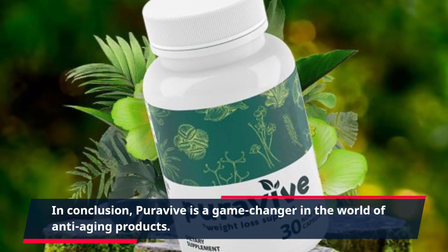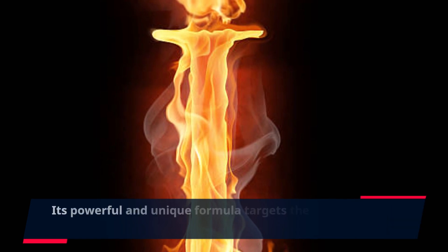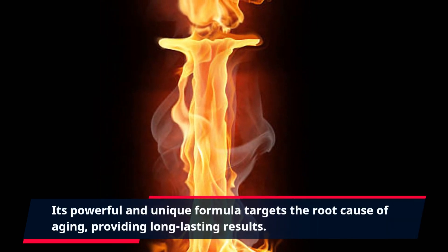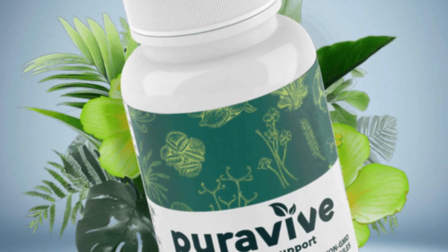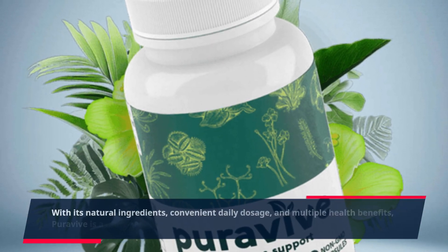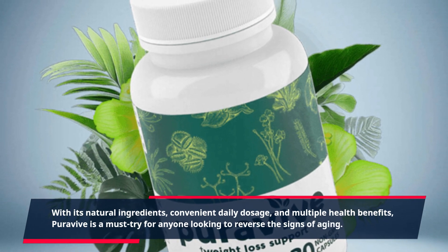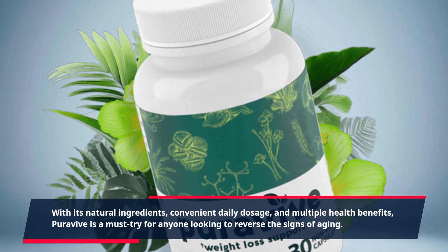In conclusion, PuraVive is a game-changer in the world of anti-aging products. Its powerful and unique formula targets the root cause of aging, providing long-lasting results. With its natural ingredients, convenient daily dosage, and multiple health benefits, PuraVive is a must-try for anyone looking to reverse the signs of aging.